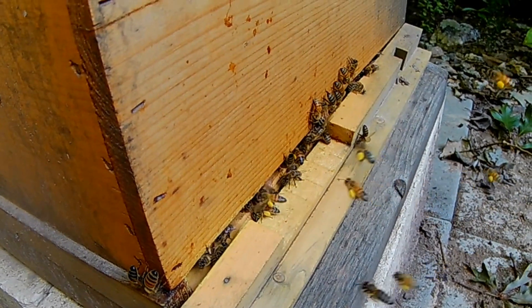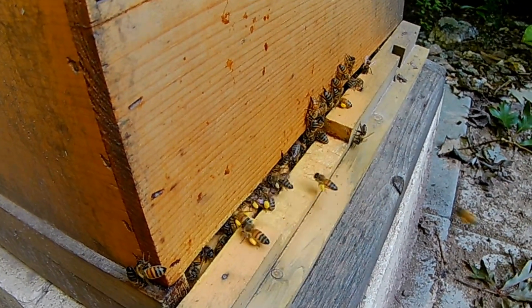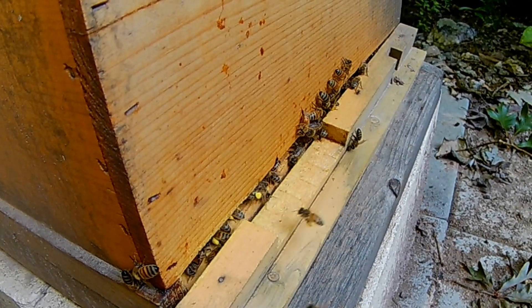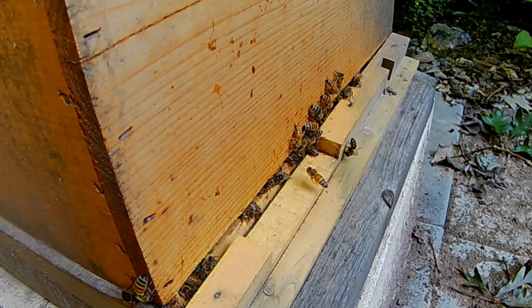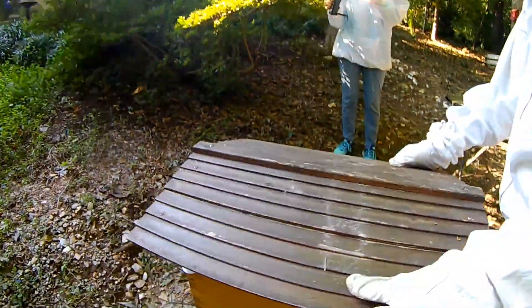Wow, look at that — a lot of them, every one of them has pollen! That's the most we've found here. That's good — they must have found a good source and they are dragging it in.